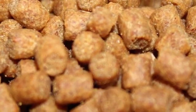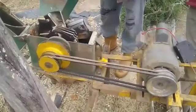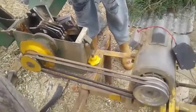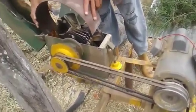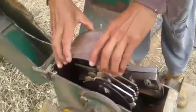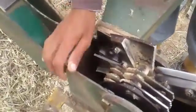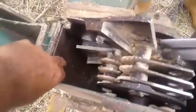This is a grass cutter, but it also has sieves of different diameters that can grind. Now we're doing a grass cutter mode. This sieve doesn't have holes.